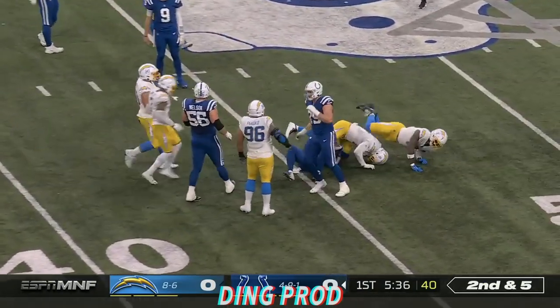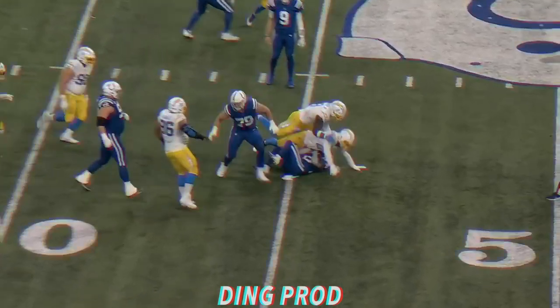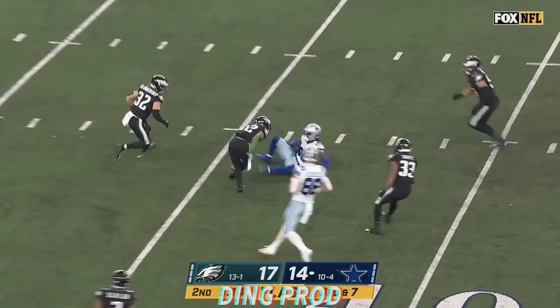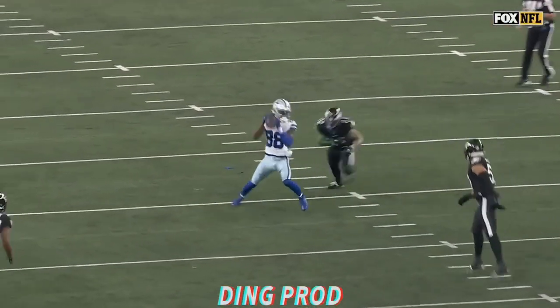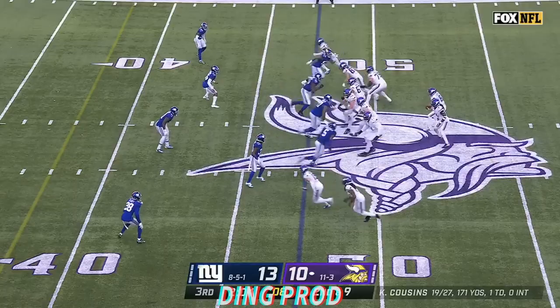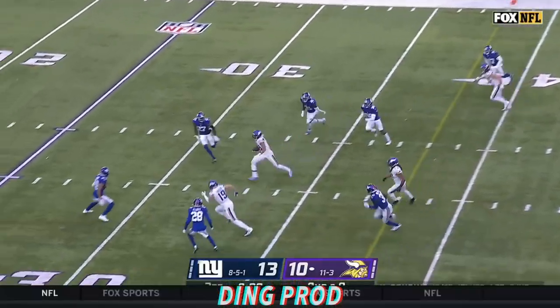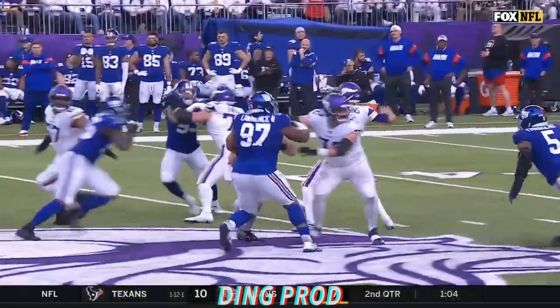The Deion Jackson screen didn't work at all. Free play — Prescott sees it, fires, caught. Lamb catches, takes a hit, it doesn't matter, down to the 36 of Philadelphia. Second down, Cousins over the middle into a tight window, down to the 31 yard line of New York.